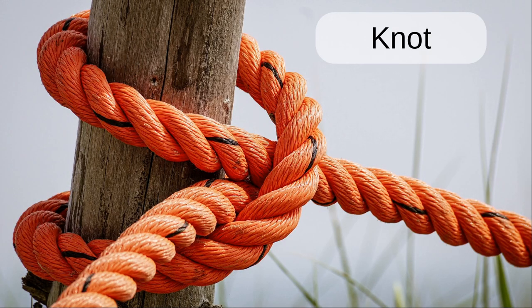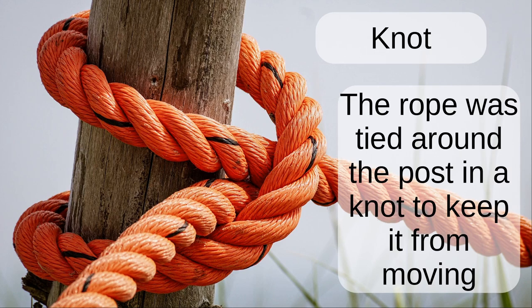Knot. The rope was tied around the post in a knot to keep it from moving.